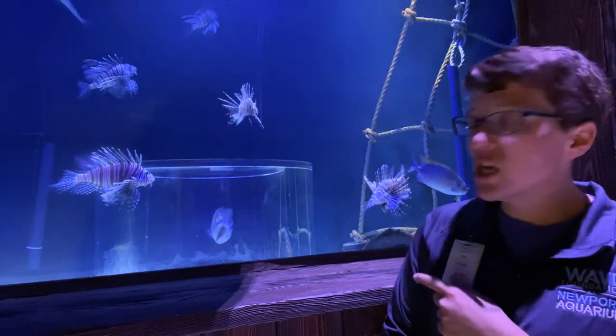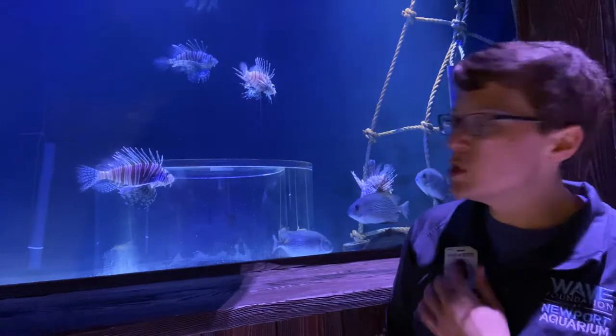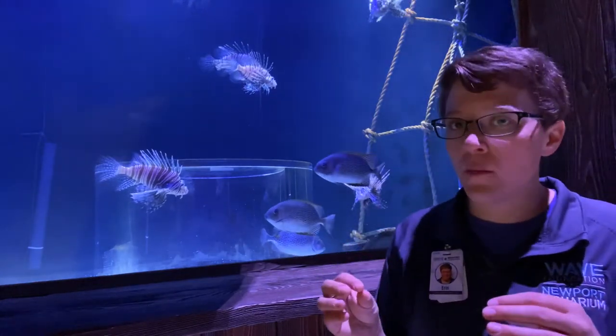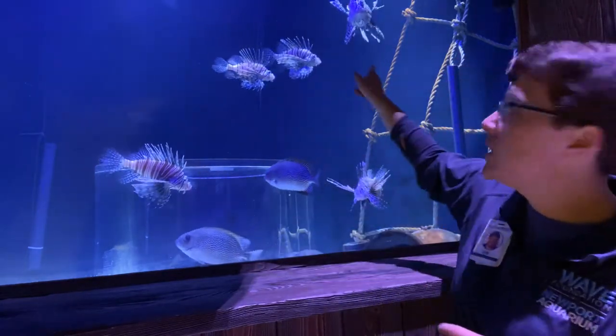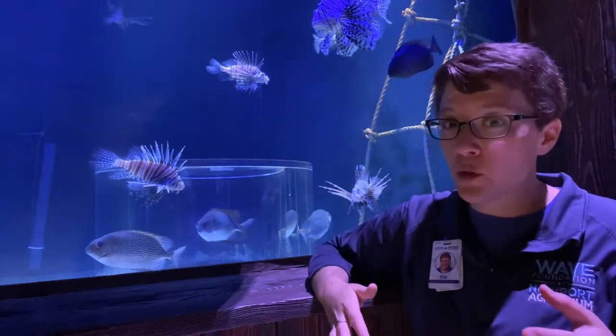These animals are ambush predators. So what does that mean for a fish? For a fish, being an ambush predator means that they are going to move really slowly while they swim, sometimes even not moving at all. You can see these lionfish are really good at staying just in one spot and hovering in the water. That makes them a great ambush predator.